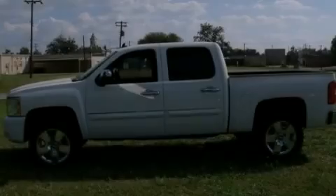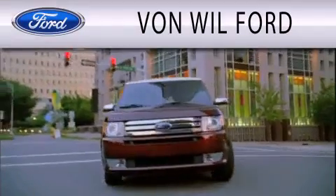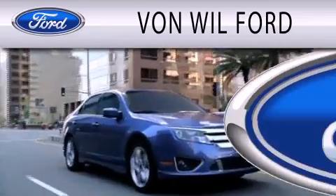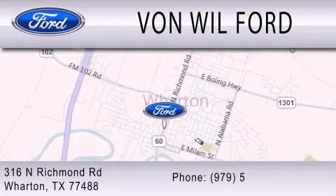Call or visit us right now and arrange your test drive today. Vaughn Will Ford is dedicated to doing everything possible to ensure that the experience you have selecting your vehicle is as pleasant as possible. We are located at 316 North Richmond Road in Wharton.